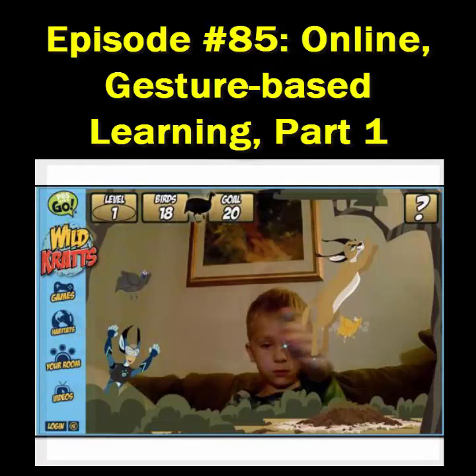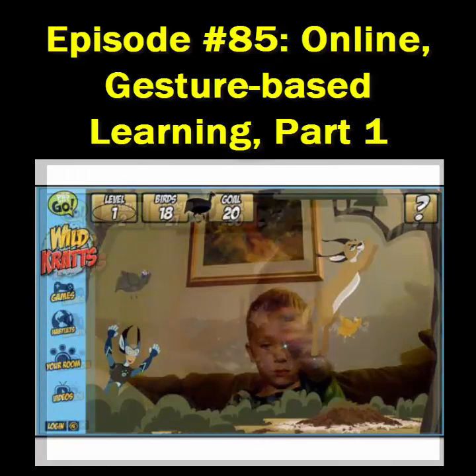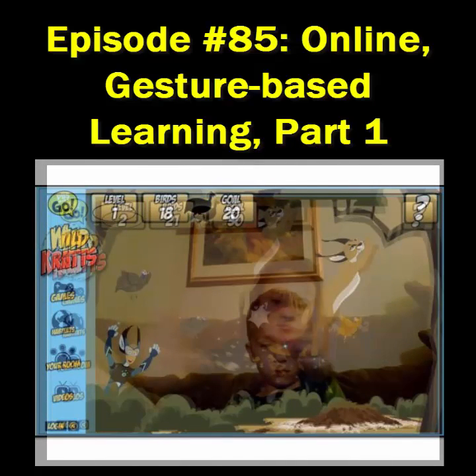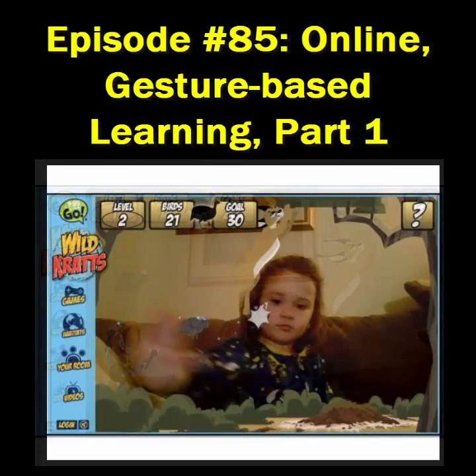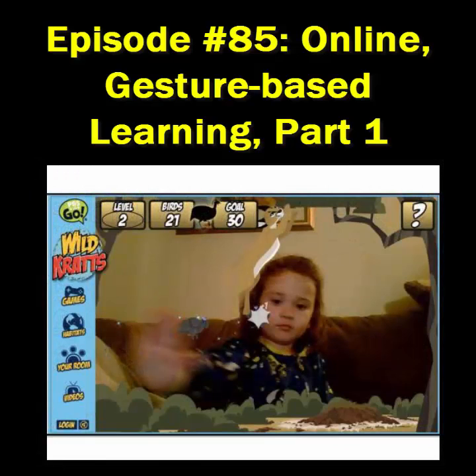My kids love this show so much, we had to go explore the website over at pbskids.org/wildkratts. While there, they played all the different animal adventure games, and one of them, Caracal Leap, allows the user an option to utilize a webcam to control the caracal — which is sort of like a mountain lion, in case you were wondering.